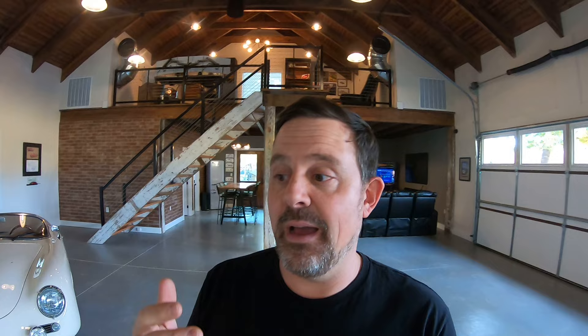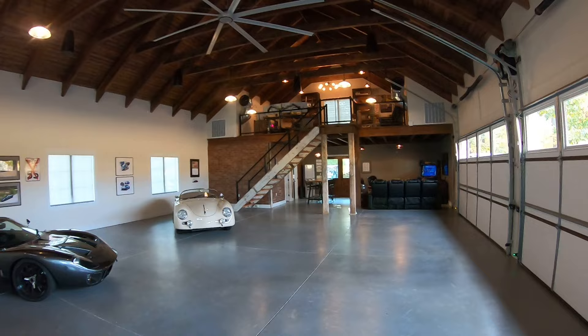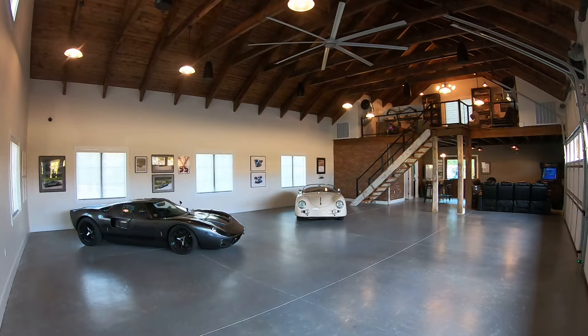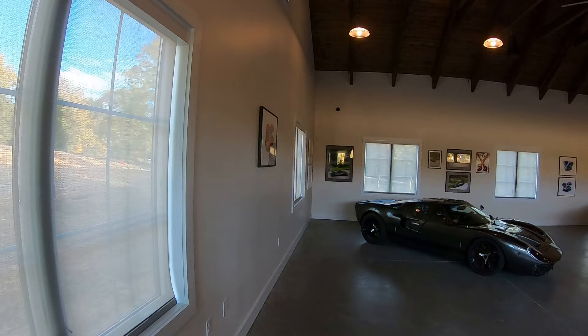I'm going to get out of the way because you probably want to see this more than you want to see me. So you can see this is quite large. This was actually going to start as a metal frame building, and then my wife and I decided that this is where we were going to permanently put this. So we decided to step it up and go all out. It was originally probably a fraction of the budget compared to what we actually spent.